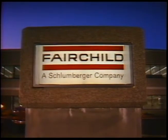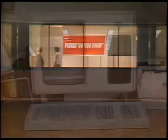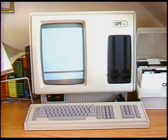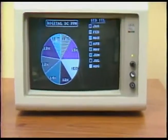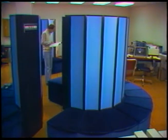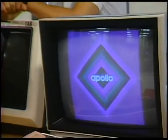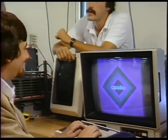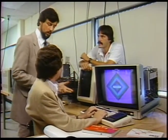Fairchild South Portland is the home of FAST, advanced Schottky TTL products utilized in thousands of high-speed digital applications, from word processing to space exploration, from small business micros to number-crunching supercomputers. With the help of our product marketing engineers and on-site design team, our customers are developing new applications for FAST products daily.